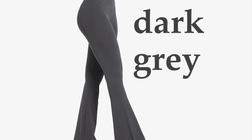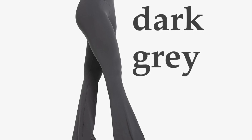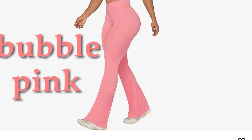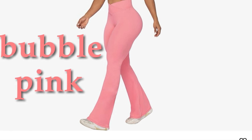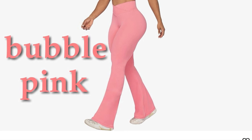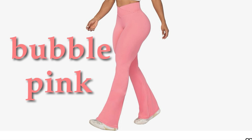You can wear them with a tucked-in fitted top to balance the volume of wide leg pants and highlight the high waist. Pair them with sneakers or slides for a relaxed look. For a workout-ready outfit, pair your yoga pants with a fitted sports bra or crop top.